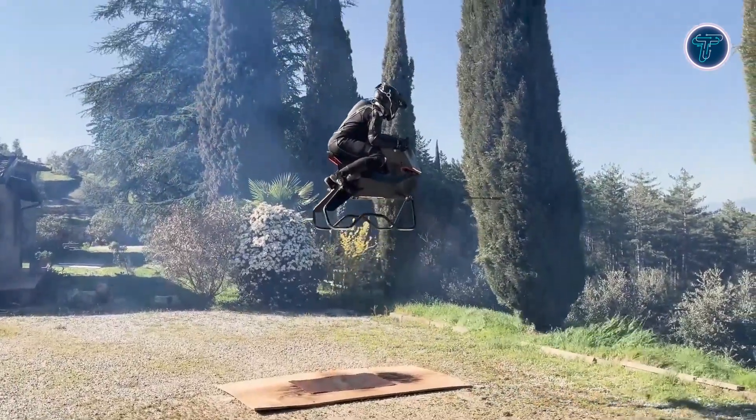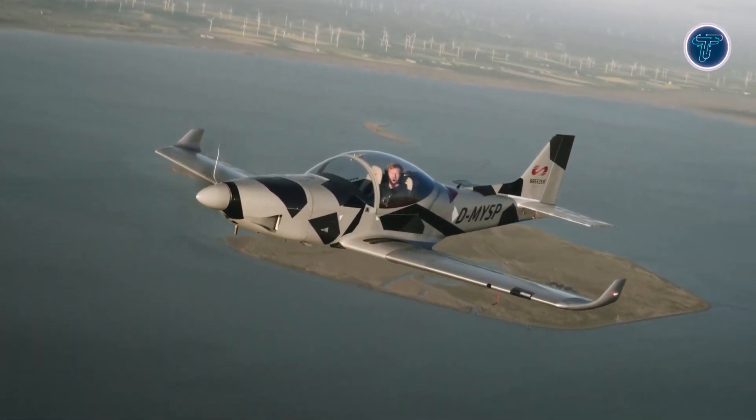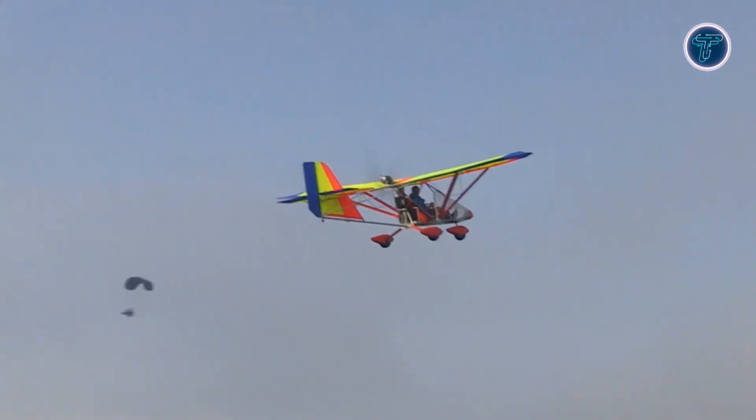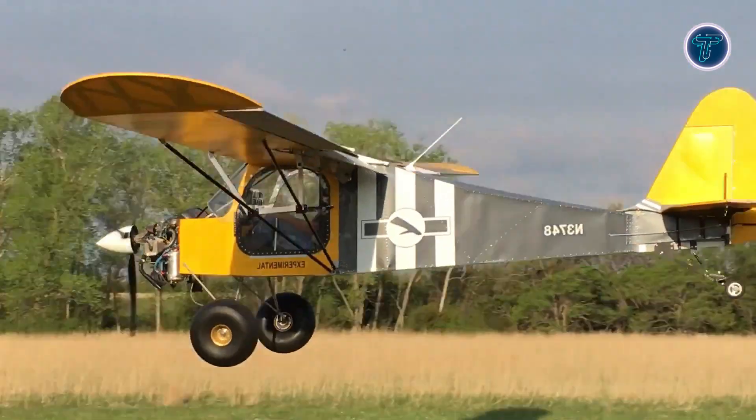Soaring into the future of personal aviation, ultralight aircraft bring freedom and excitement to the skies like never before. These incredible flying machines are designed to be light, efficient, and highly maneuverable, giving pilots a truly unique flying experience.